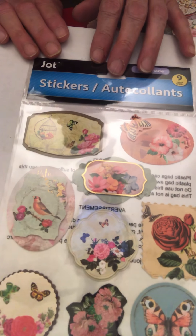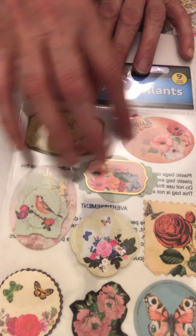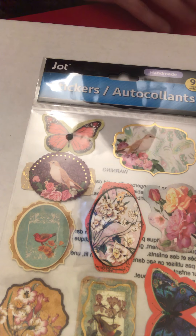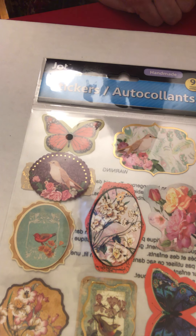Here's an even softer one — these are pop-up stickers and they do have some dimension to them. And there's this one with the butterflies. And this is my last one.